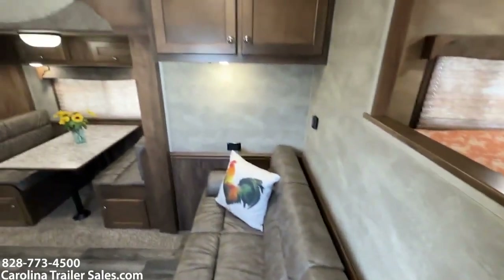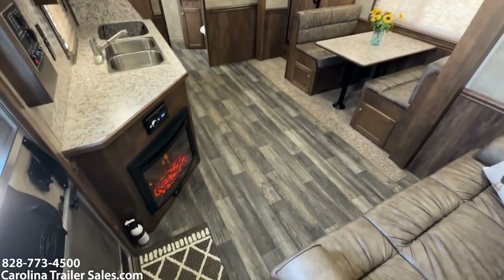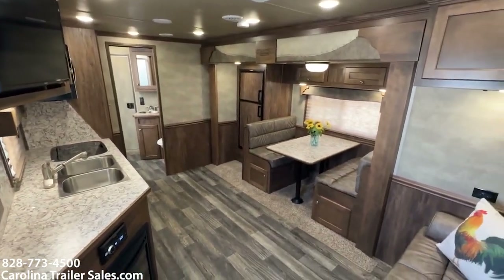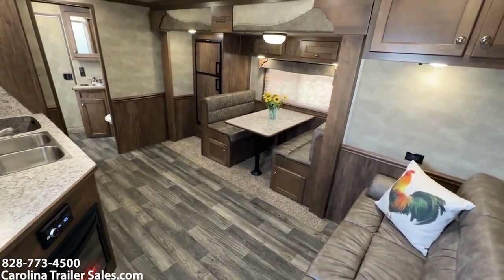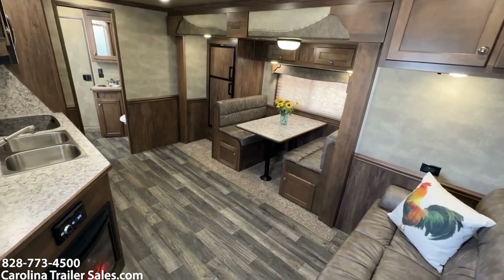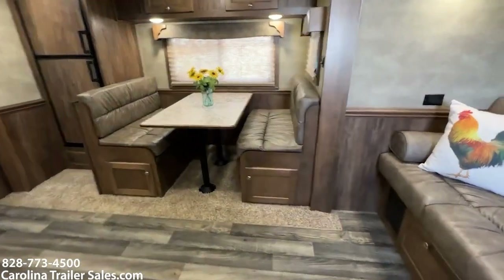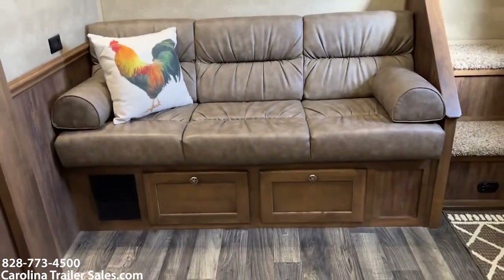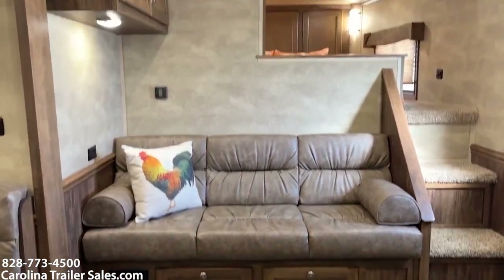Spinning back around. Cabinet there to your right. Storage underneath the dinette — the whole box goes all the way across with storage. There are no drawers; it's actual storage all the way across. I actually like it better than the next gen — that's just my personal opinion. So you have that whole deck underneath that couch for storage.